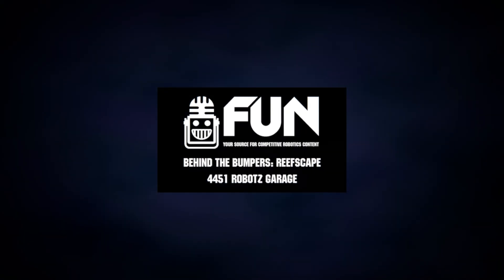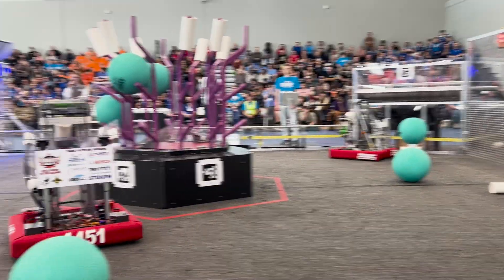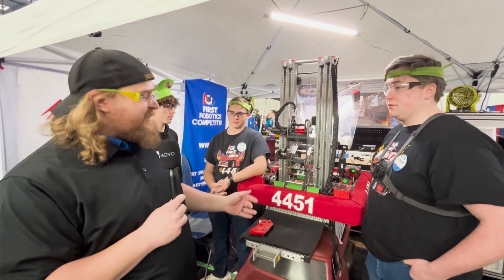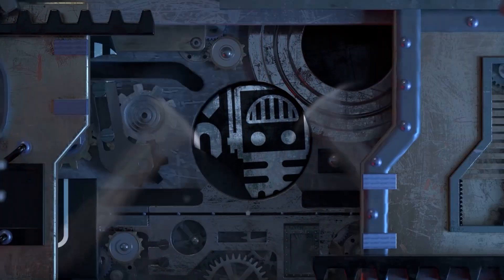Hey guys, Justin checking in here from the North Charleston district event, the first South Carolina district. I'm here with Robots Garage 4451, with Caleb, Ethan, and Cole today. They're going to talk to us a little bit about their wrists, their elevator, their vision, and their control system.